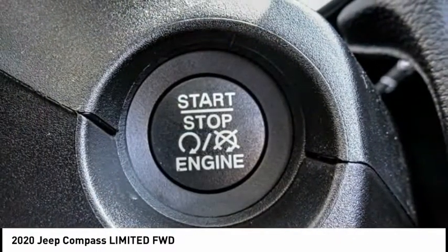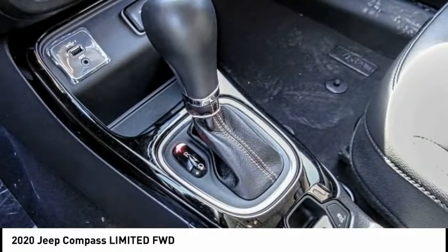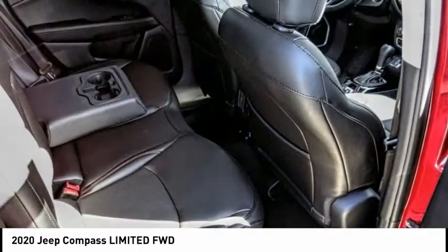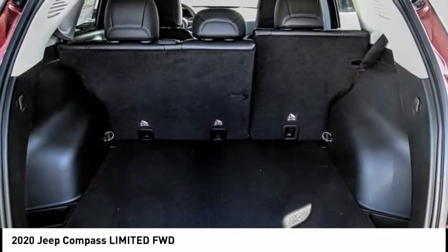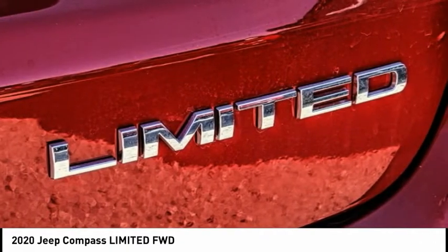This vehicle has less than 100 miles. Here are some of this vehicle's great options: electronic stability control, brake assist, traction control, remote keyless entry, fog lights, four-wheel disc brakes, speed control, rear window defroster, rear window wiper, and heated steering wheel.